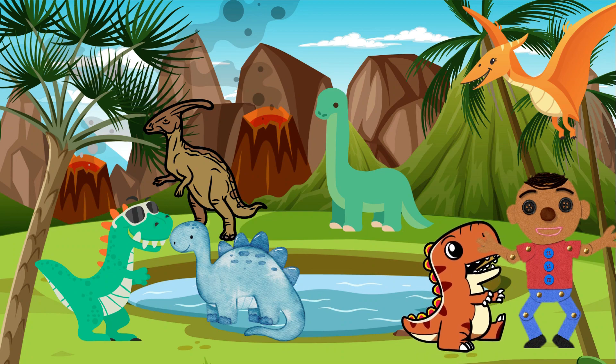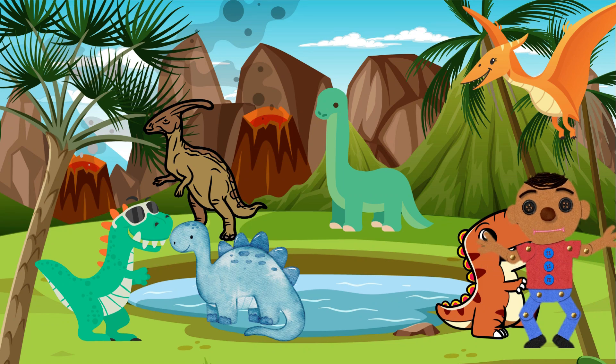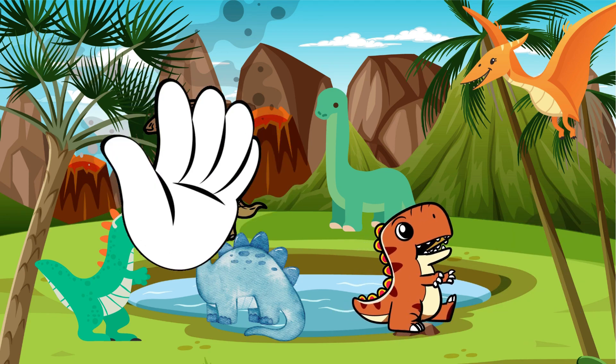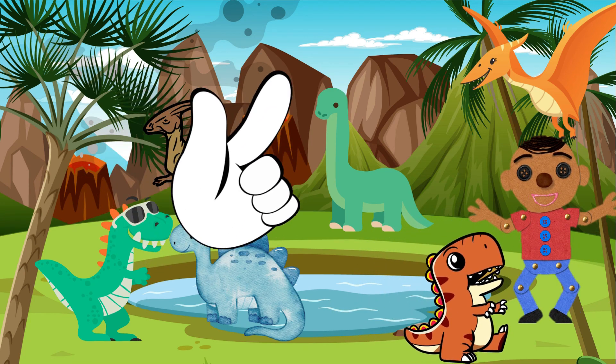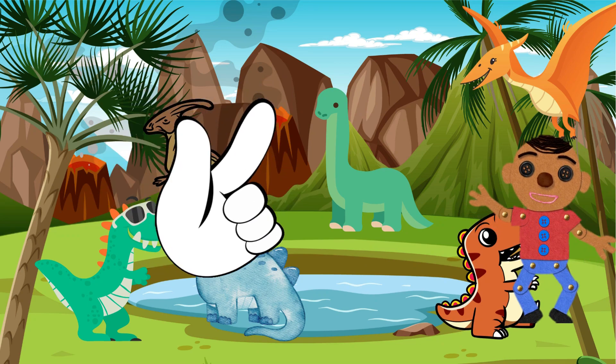Well, that wraps up our incredible adventure through time, exploring the amazing world of dinosaurs. I hope you had as much fun as I did. And remember, the world of dinosaurs is vast and exciting, so keep exploring, keep learning, and keep being awesome! Until next time, young paleontologists! See you! Goodbye!